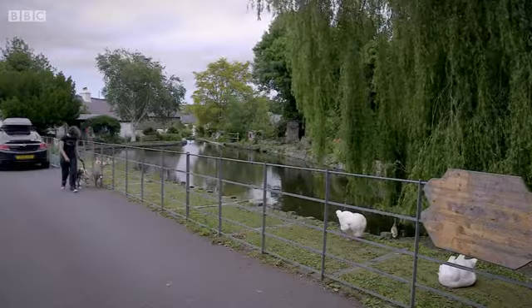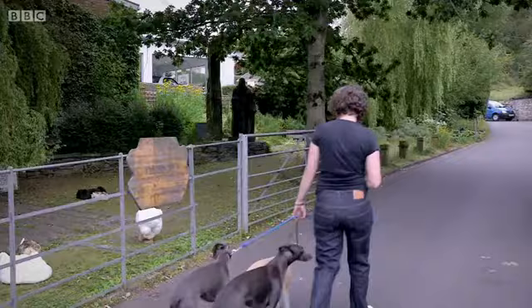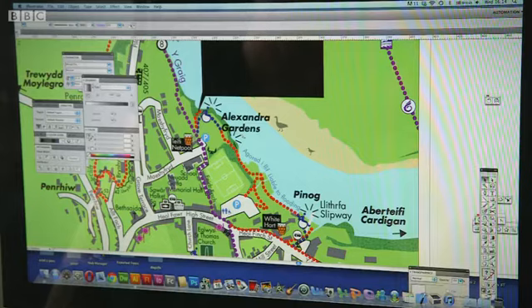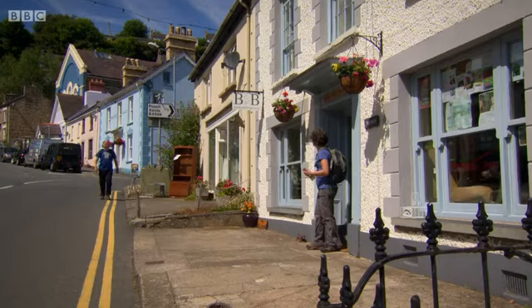My guide for this walk is a lady with a wonderful name. When Anne Capebred isn't out walking her three whippets, she's a very busy bee, who not only keeps a B&B, but also runs a graphic design company. And she's put her skills to good use in helping to produce a new map of the many fabulous walks in the area.